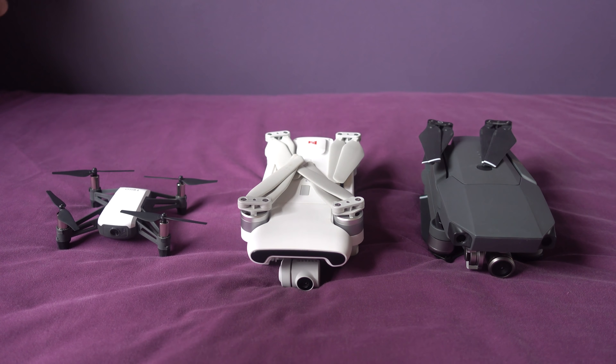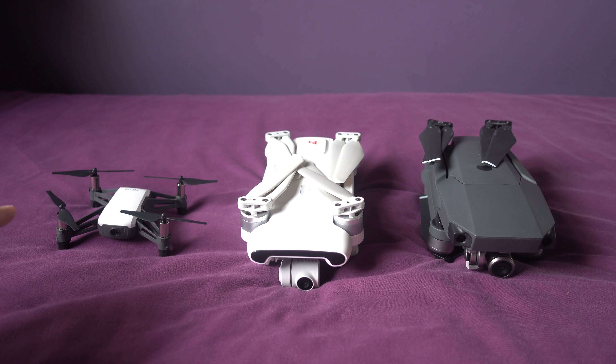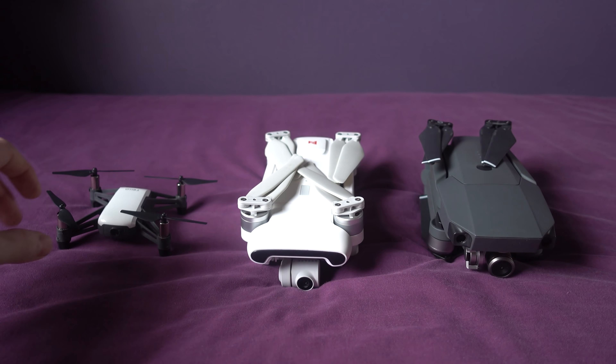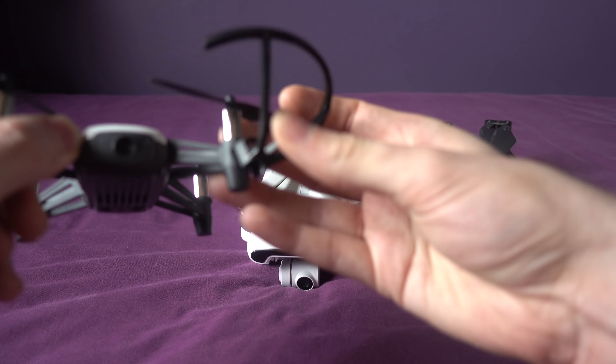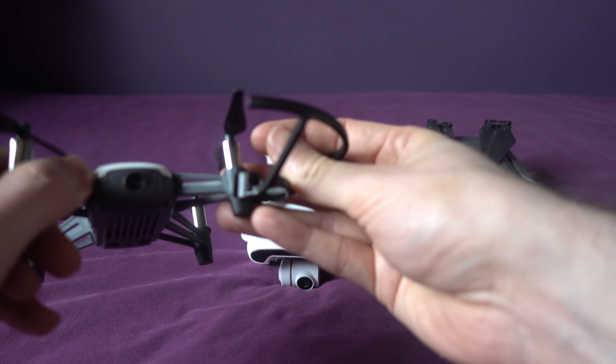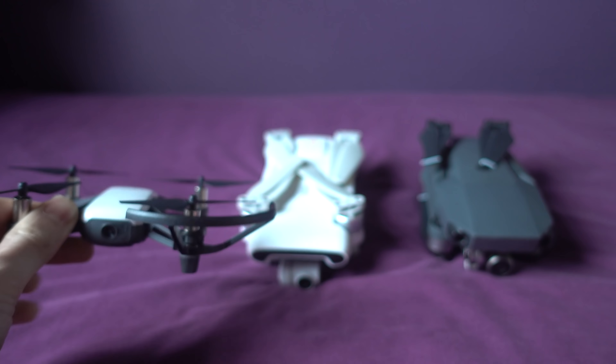The Tello I have here is the version that flies just from the mobile device. You can actually buy it with a Bluetooth controller and that costs 107 GBP — so not actually a lot more. Recently I've been complaining about tiny whoops not having removable ducts, but the Tello actually does have clip-on and clip-off removable ducts, which I missed in my review.